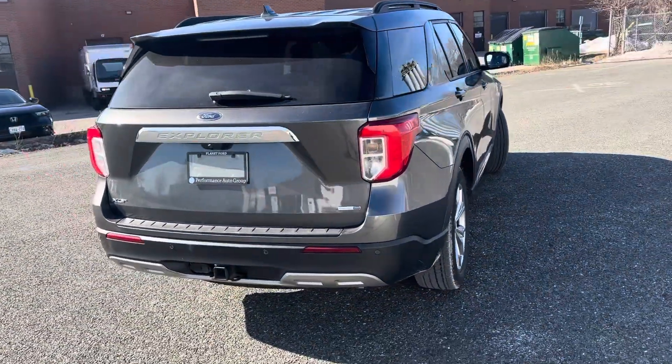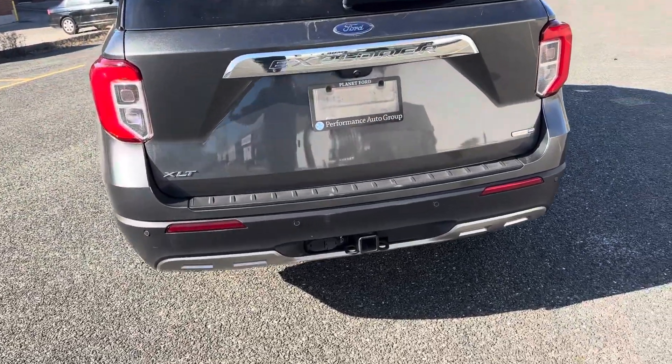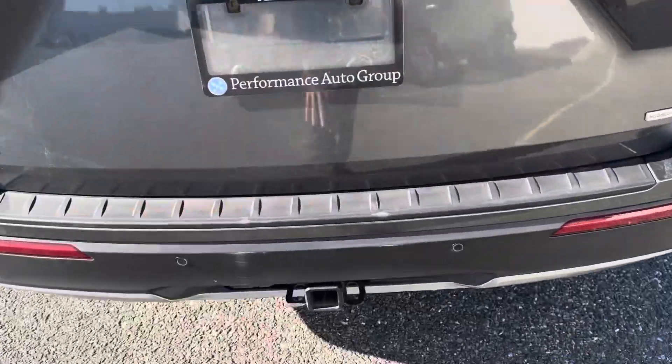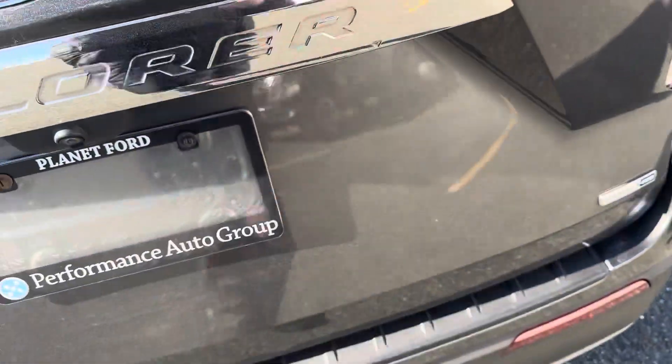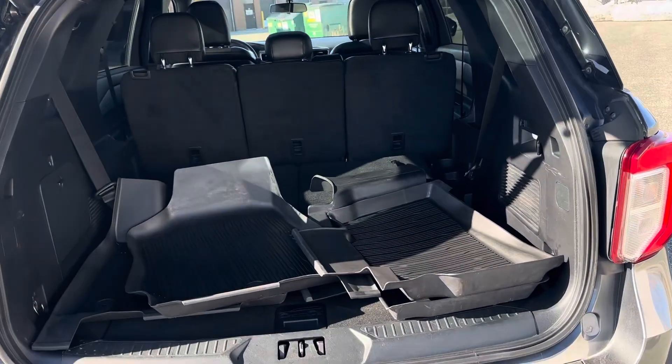There are no scratches or damages on the exterior of the car. You've got the reverse sensors, the reverse camera, and this one comes with the tow package.